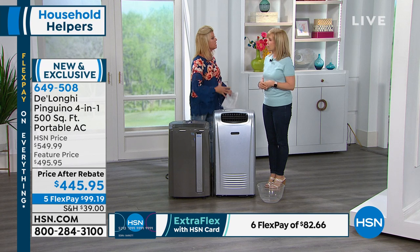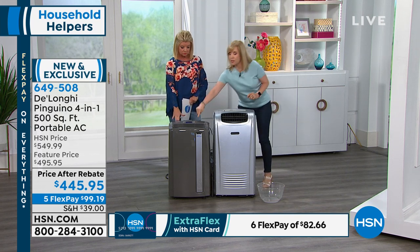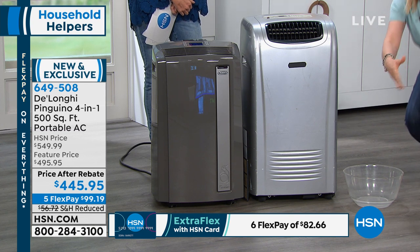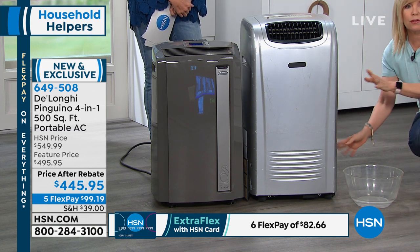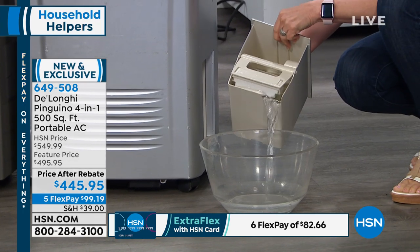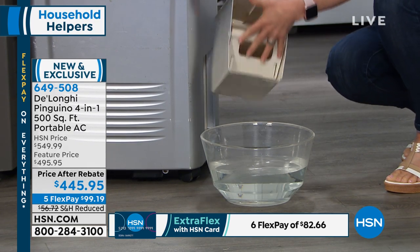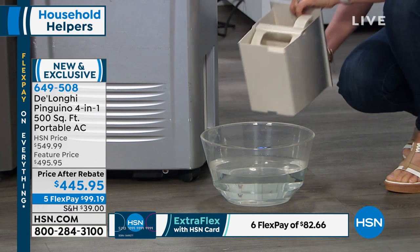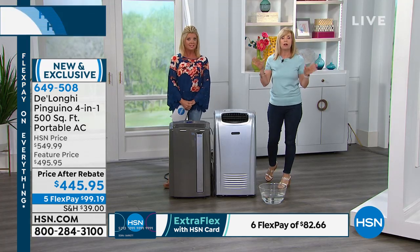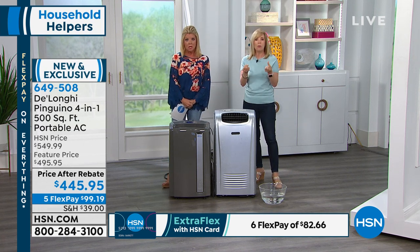Many other units require you to put water in to use the dehumidifier, or empty it out. But this — none of that. There's a ton of air conditioners out there. What people get nervous about is that you have to either add water or take water out. With other units in dehumidifier mode, water drips into the unit and you have a bucket or tray or drain hose and you have to empty it out. The unit usually shuts off when it's full, then you have to dump and restart it. DeLonghi is totally separate — the technology is completely different.